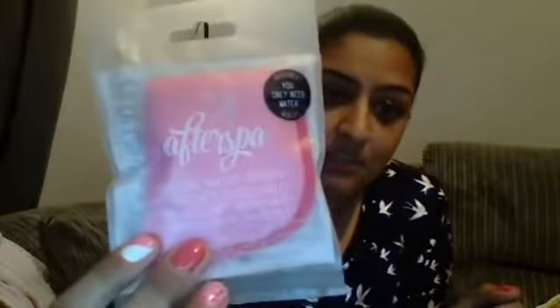Item number two is an item for me - it's After Spa, an amazing makeup remover. You only need water and it's reusable. I had one of these in another subscription box but never got to use it because it got pinched by my mum, so I finally get to use one. I've heard such good things about it - it's supposed to be so easy to take your makeup off and remove all the dirt and grime.